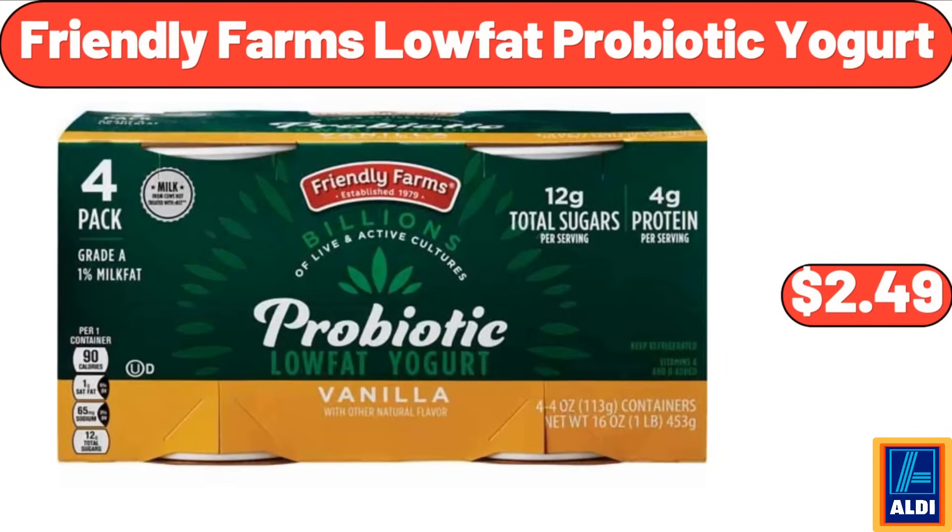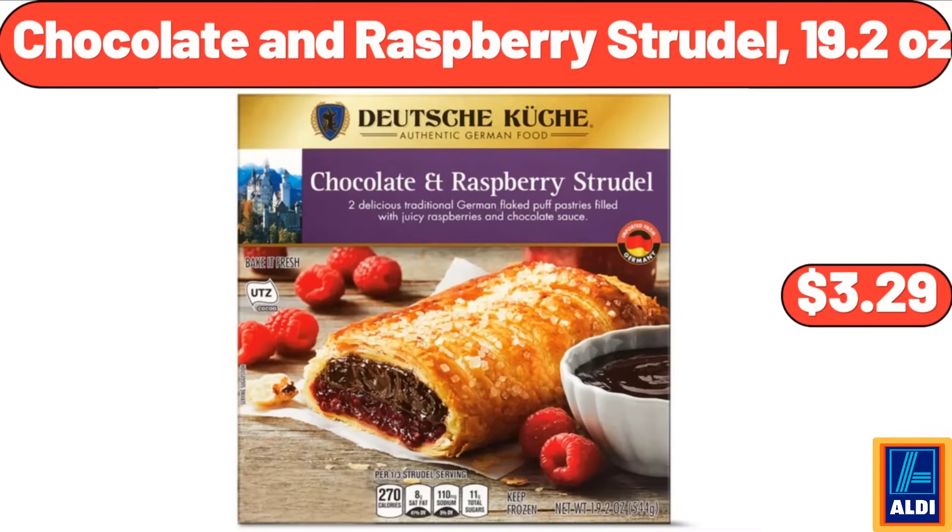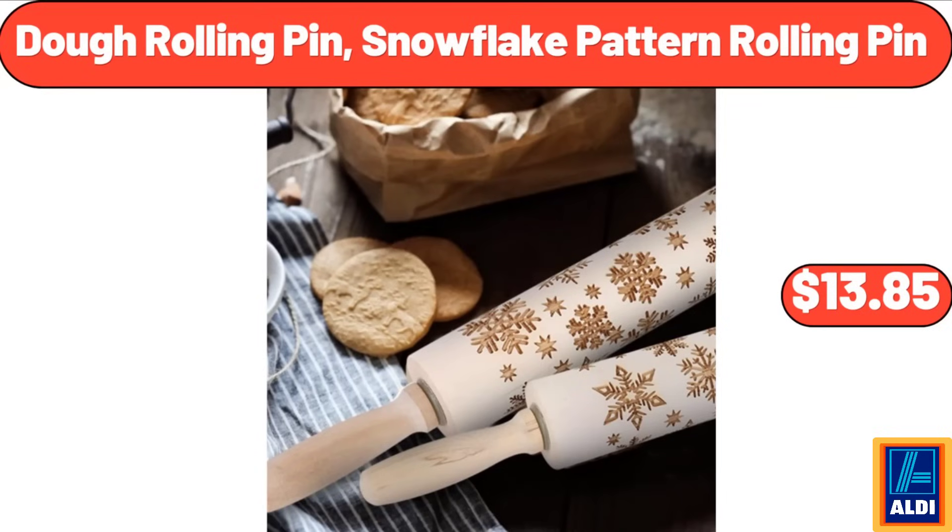Friendly Farms low-fat probiotic yogurt, $2.49. Chocolate and raspberry strudel, 19.2 ounces, $3.29. Dough rolling pin snowflake pattern rolling pin, $13.85.